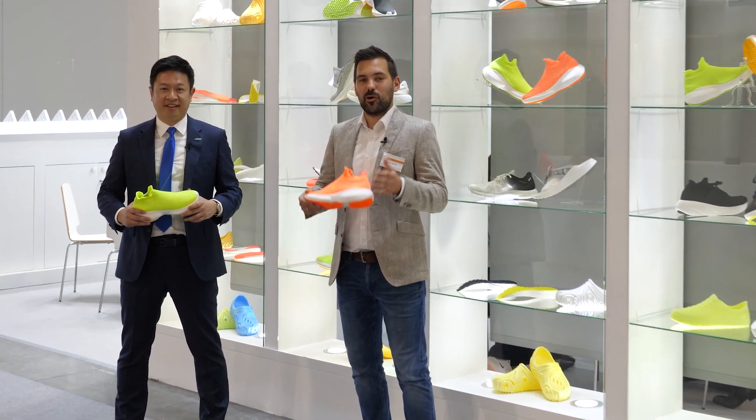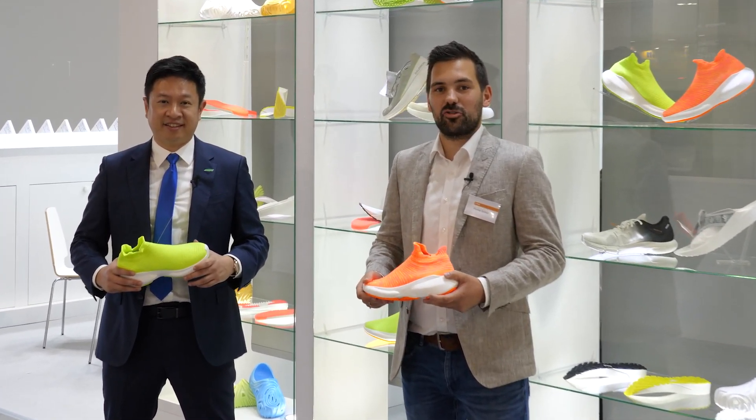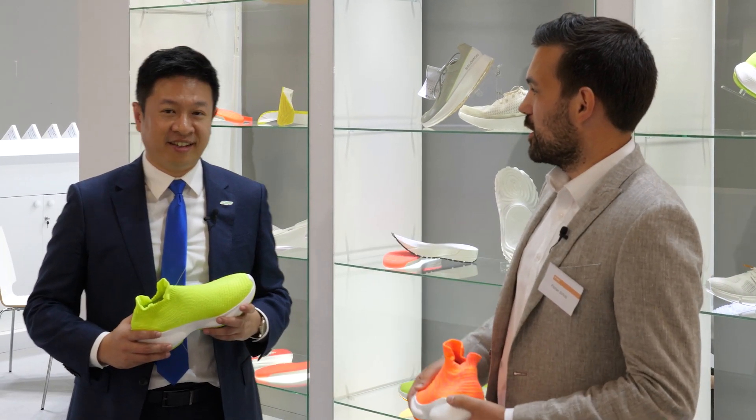Hi, Footwear community. We are again this year at C-Mark Show, presenting our materials, our sustainable solutions for the future. And now I'm very happy that we are at one of our partners' booths, Kingsteel's booth.